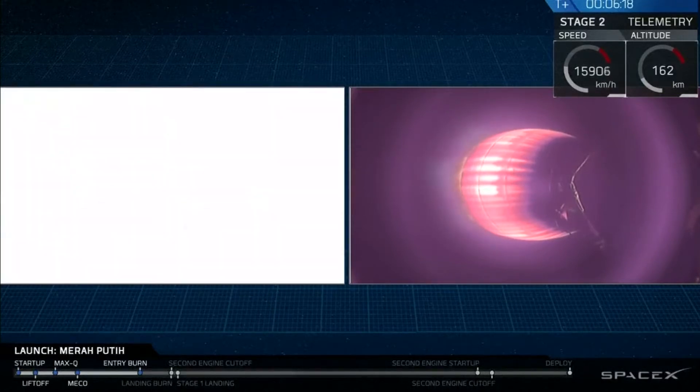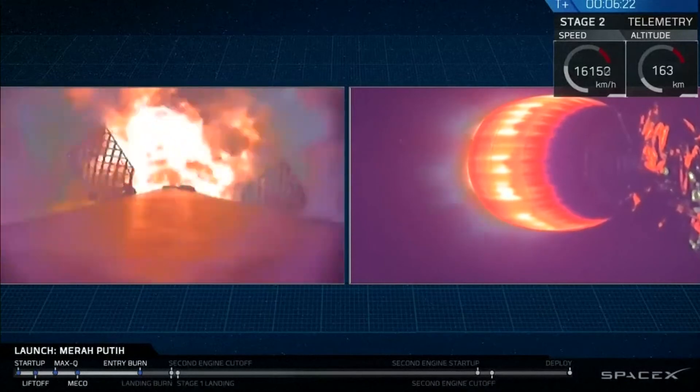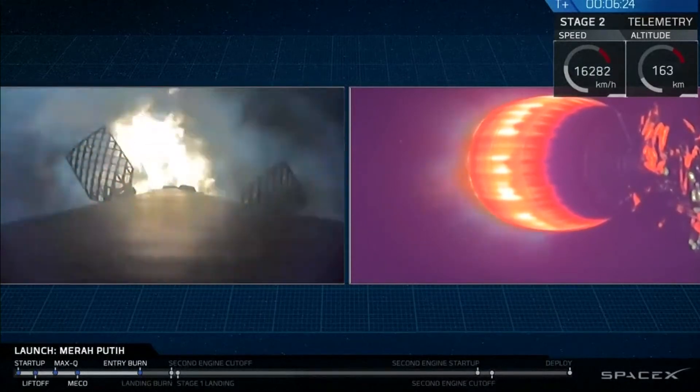And that continues to burn nominally. And there we go — that entry burn has started. Stage one of the entry burn.